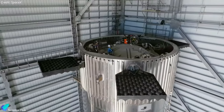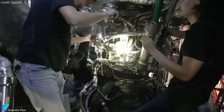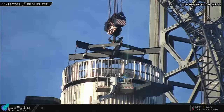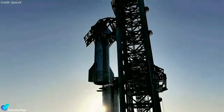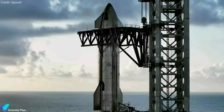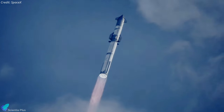Meanwhile, Booster 11 is undergoing thorough inspections, checkouts, and assembly verifications on a processing stand inside the mega bay. The hot stage ring installation on the Booster is pending. Upon readiness, Ship 29 and Booster 11 will be transported to the launch site for the full-stack wet dress rehearsal. A successful wet dress rehearsal will set the stage for the fourth integrated flight test, currently targeted for May.